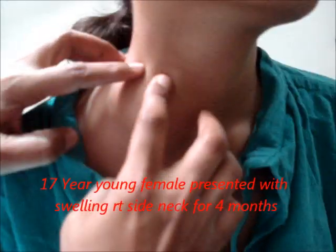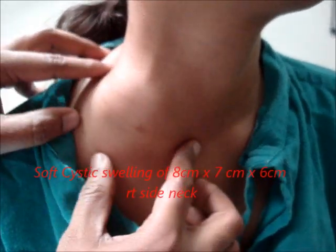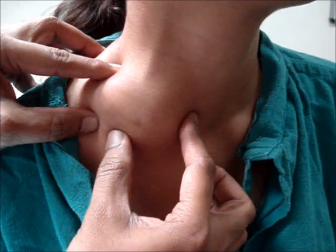This is a 17-year-old female presented with large swelling on the right side of the neck for 4 months. She has a history of chronic cough, low-grade fever, and an approximate weight loss of around 5%.